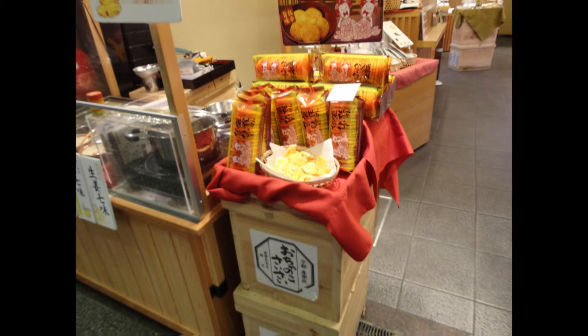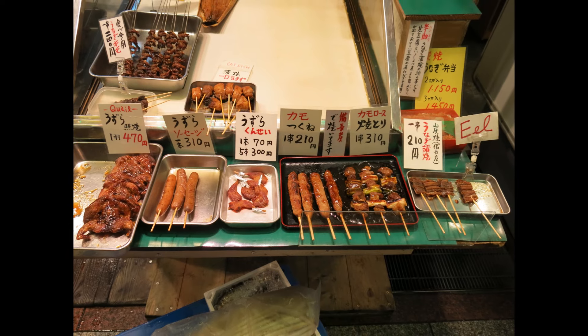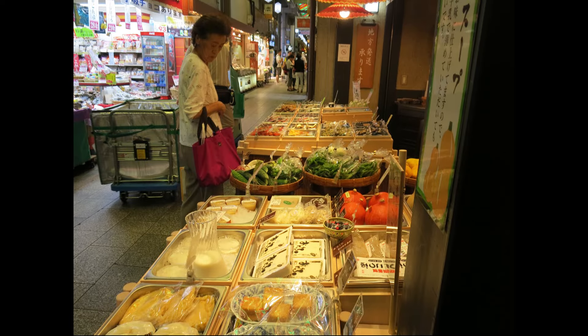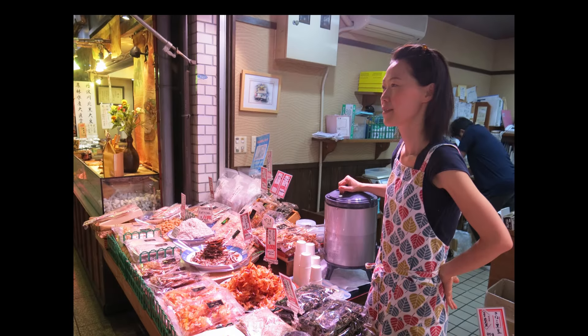One of the most popular snack options here is yakitori, or grilled skewered chicken, and kushikatsu, which are deep-fried skewers of meat and vegetables. These make for great grab-and-go snacks as you wander through the market.